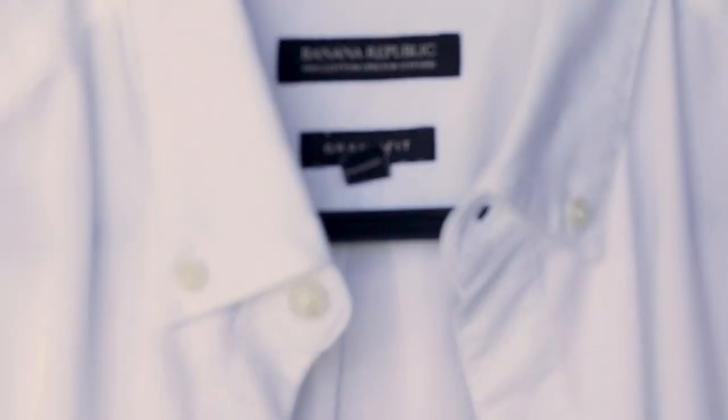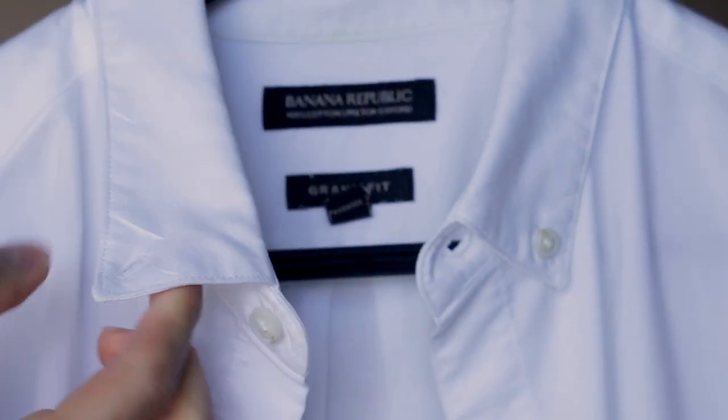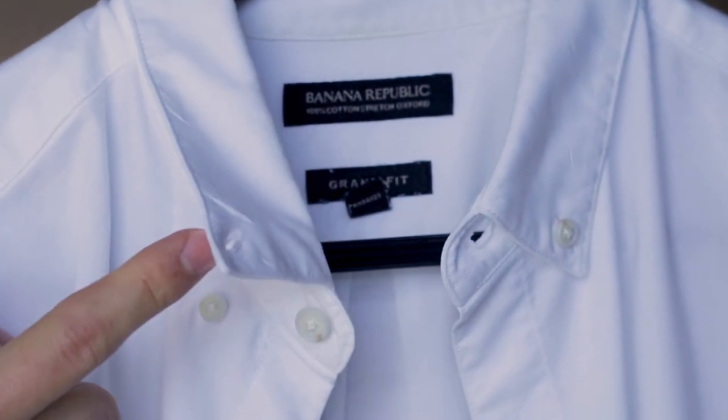Mistake number three is you are unbuttoning your collar. This typically has to do with button-down shirts specifically, like an Oxford for example, and it's probably less likely you'll run into this problem with a dress shirt, but it was worth mentioning. I'm talking about the buttons right below your collar — these are meant to be used. The collar on something like an Oxford shirt is much less rigid than a dress shirt, so keep that collar buttoned down and keep it from flapping around freely in the wind.